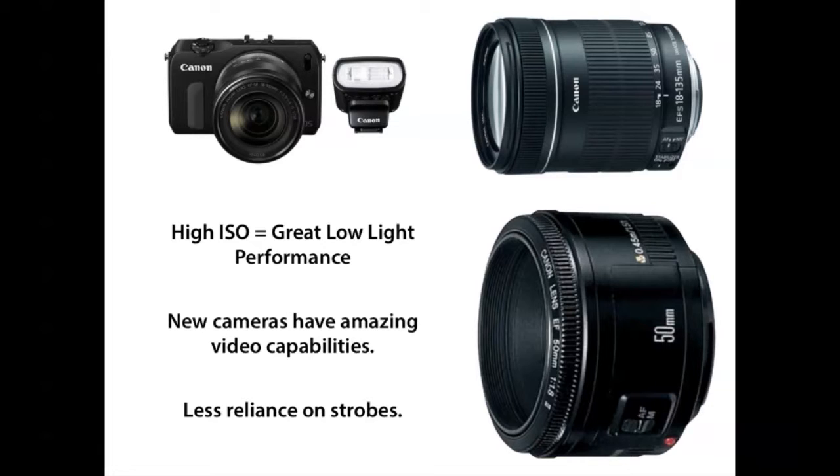The next step up from that is these new high ISO cameras. You no longer have to depend on strobes and flashes — these new cameras are so sensitive to light that you can shoot in a relatively low light environment and expect to have a dynamite result. The new Canon M: I shoot with desk lamps and we get just breathtaking, portrait-quality stuff, because the cameras have come so far.